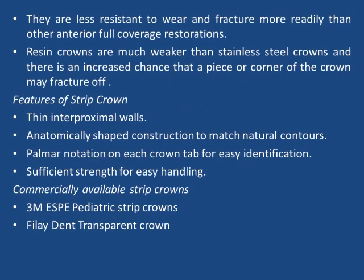Bonded composite strip crowns are the most aesthetic restorative options for carious primary incisors, though they are less resistant to wear and fracture more readily than other anterior full coverage restorations. Resin crowns are much weaker than stainless steel crowns and there is an increased chance that a piece or corner of the crown may fracture off. Features of strip crowns include thin interproximal walls, anatomically separate construction to match natural contours, palmar notation on each crown tab for easy identification, and sufficient strength for easy handling.